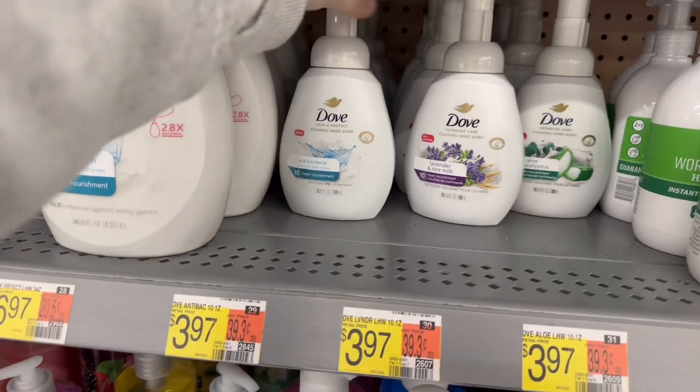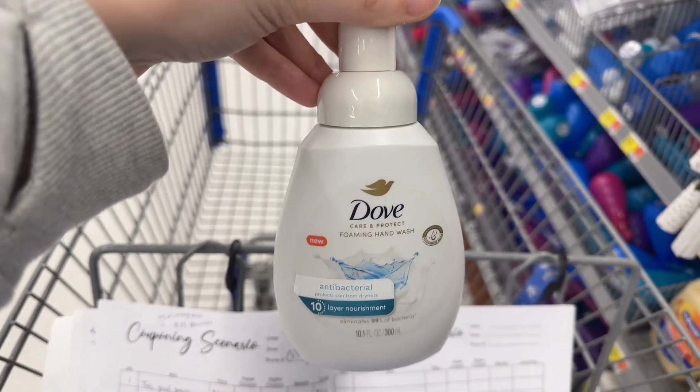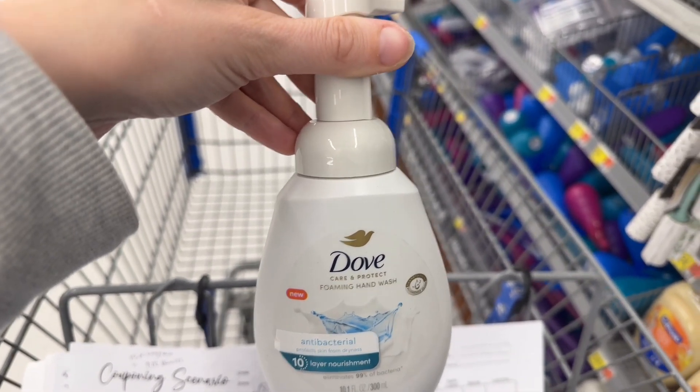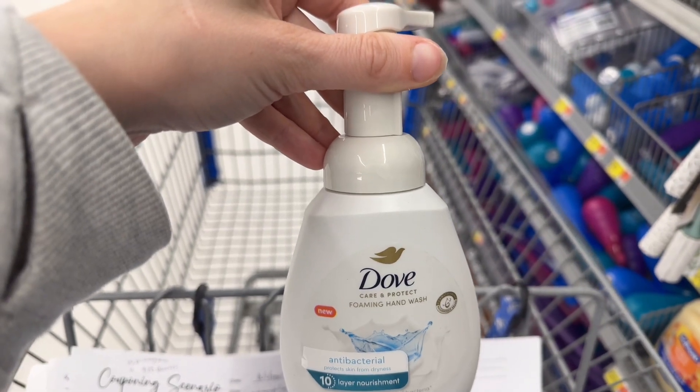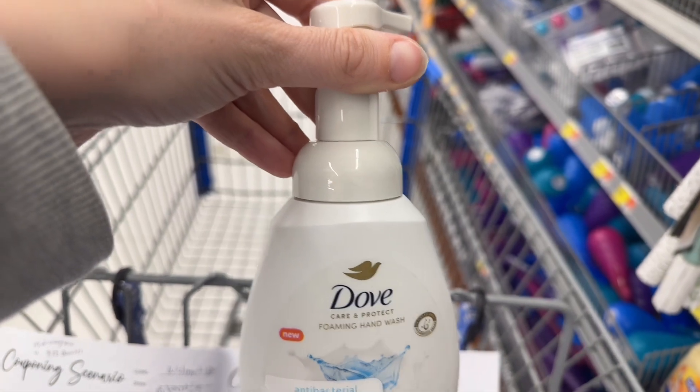I'm going to grab one of these Dove Antibacterials for $3.97. There's a dollar Fetch rebate back on this, and a dollar for Ibotta, and 300 Shopkicks, which will bring it down to $0.77.